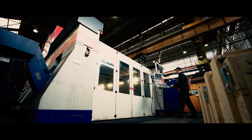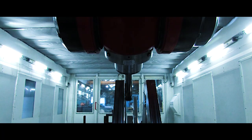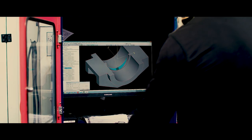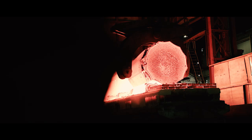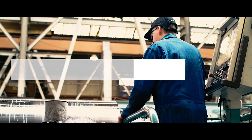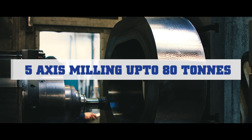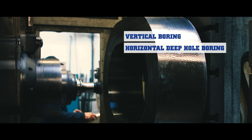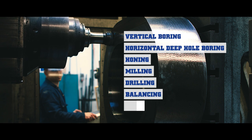Summers' state-of-the-art machining centre enables forgings to be supplied either pre-machined or completely finished machined, ready for installation. Manufacturing components in excess of 20 metres to the tightest tolerances and turning up to 100 tonnes, 5-axis milling up to 80 tonnes, vertical boring, horizontal deep hole boring, honing, milling, drilling, balancing and soaring.